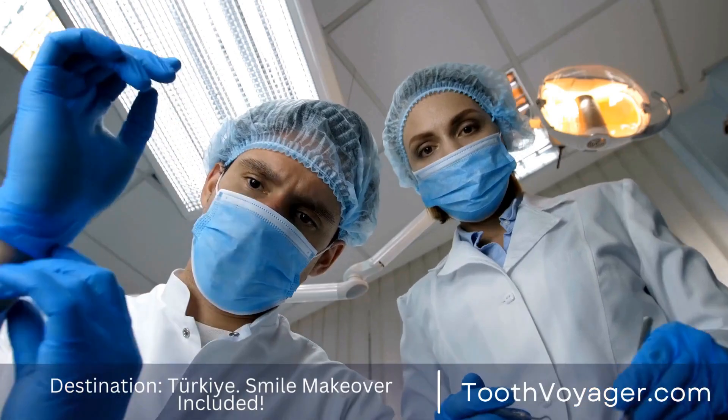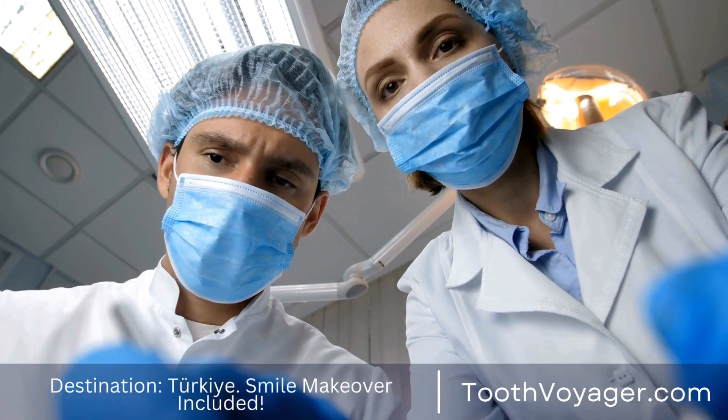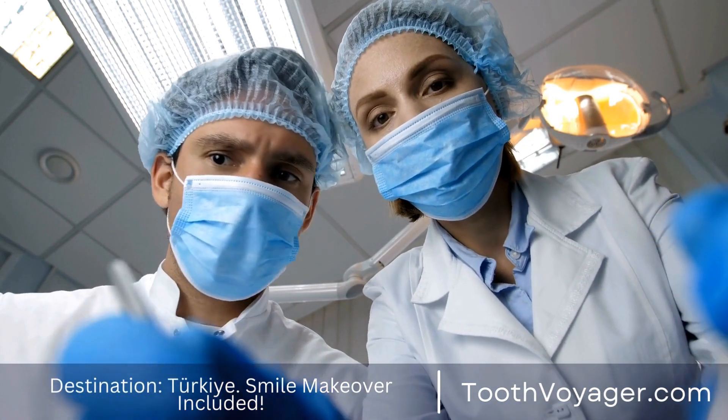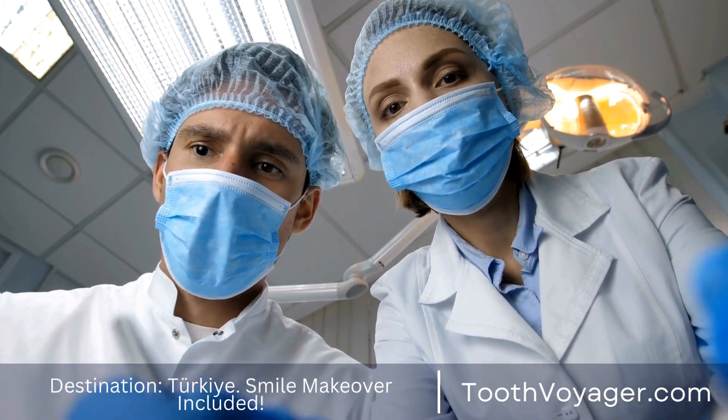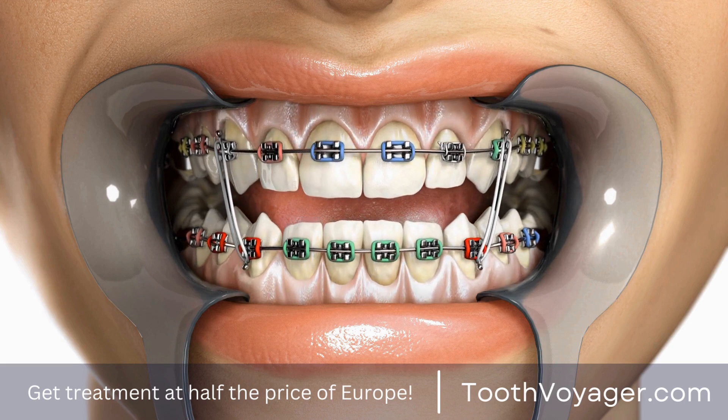Step three: Preparation. Prior to the veneers being attached to the teeth, a small amount of enamel has to be removed from the surface of your teeth. This procedure is to guarantee proper alignment and allow for space to fit the veneers.